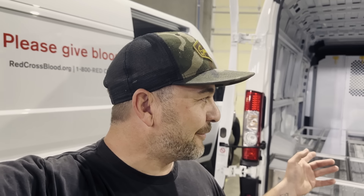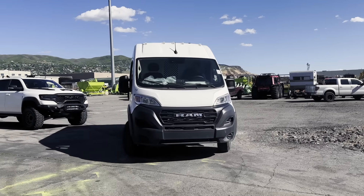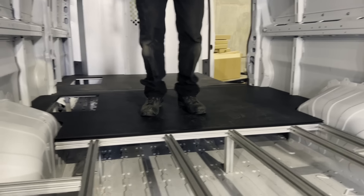We got this Pro Master van here behind me. It's in need of a little bit more storage. The customer reached out to us and said his ladders and tools had been falling onto some solar panels and he needed a solution. So we built him this custom subfloor that goes in his van so he can put his tools and ladders underneath his product and not have any more damaged product.